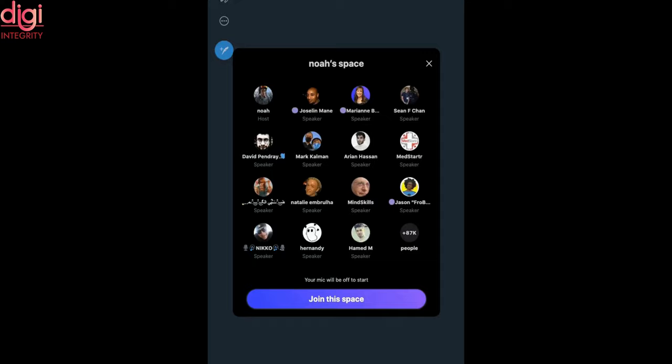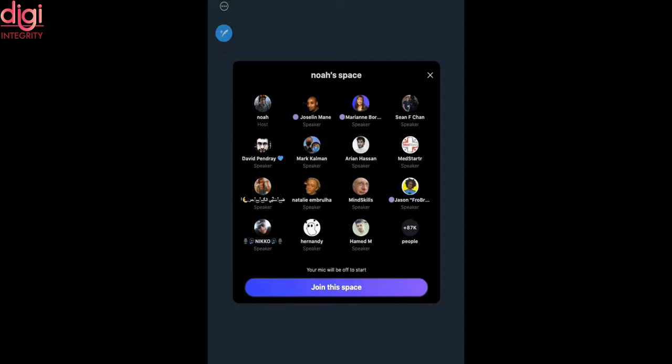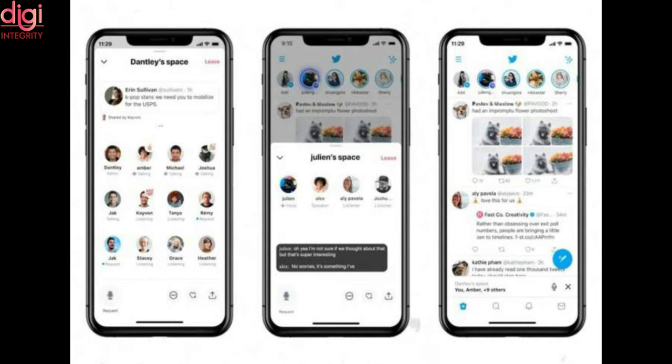In the tweet, Wong showcased how the Spaces preview cards would look when viewed on the web. After this, the company also confirmed that it is working on the feature for browsers.